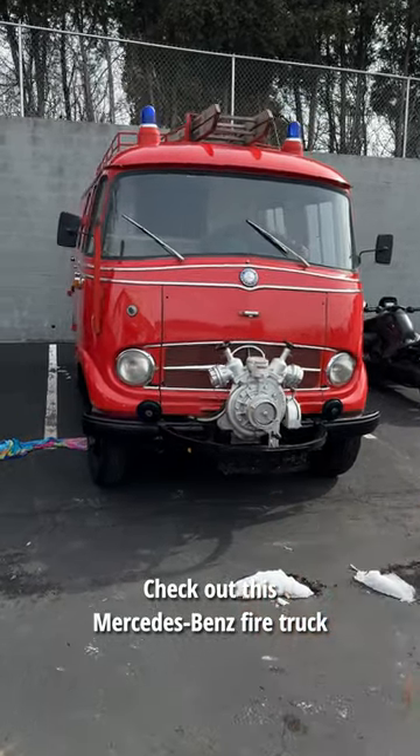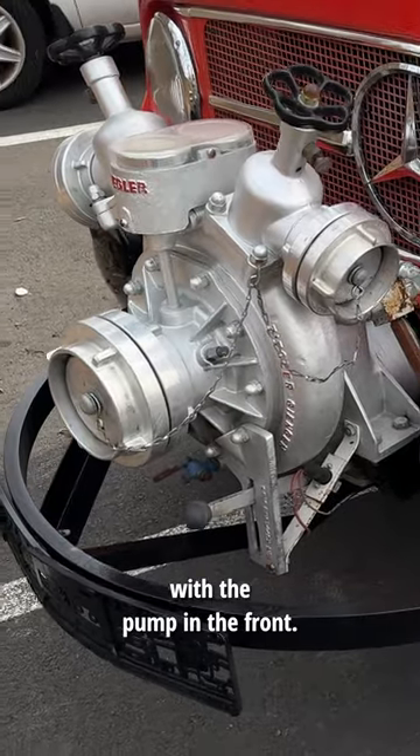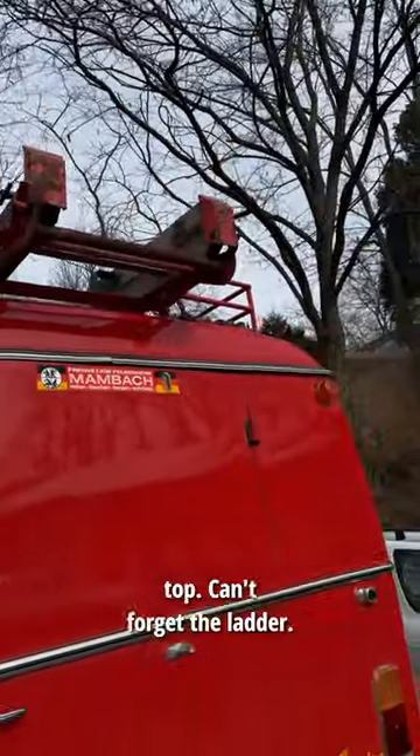Check out this Mercedes-Benz fire truck with the pump in the front. You got the ladder on top — can't forget the ladder.